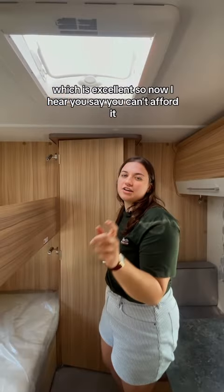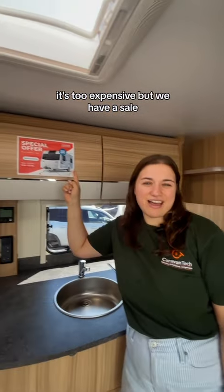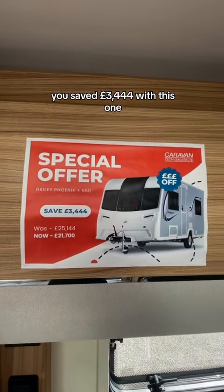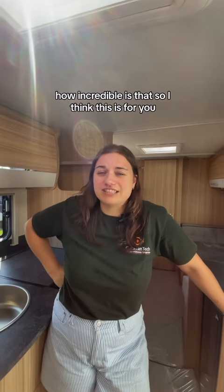Now, I hear you say you can't afford it, it's too expensive. But we have a sale — you saved £3,444 with this one. How incredible is that? Well, I think this is for you. Thank you.